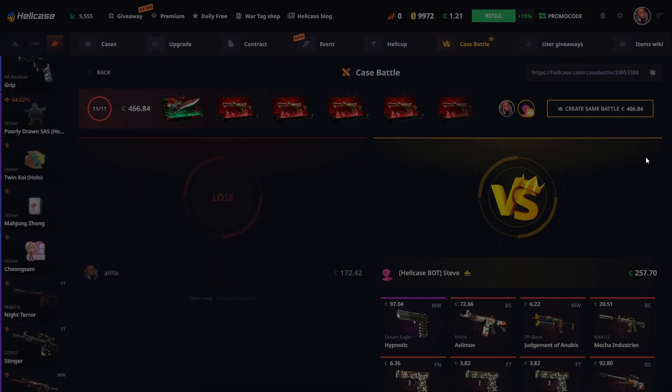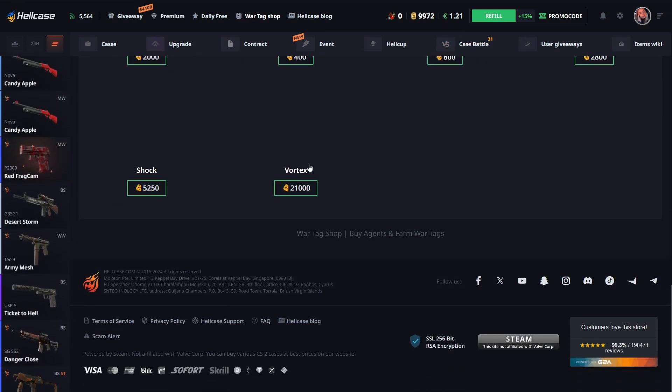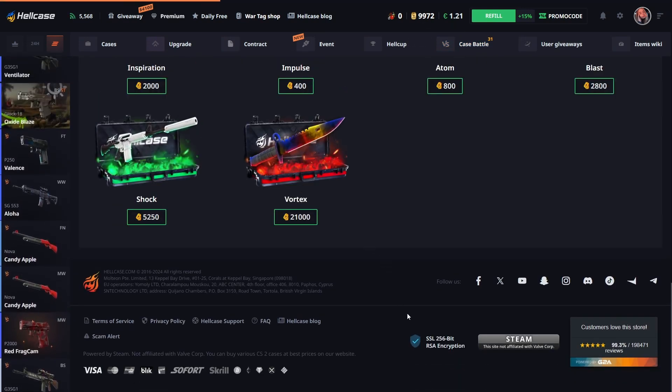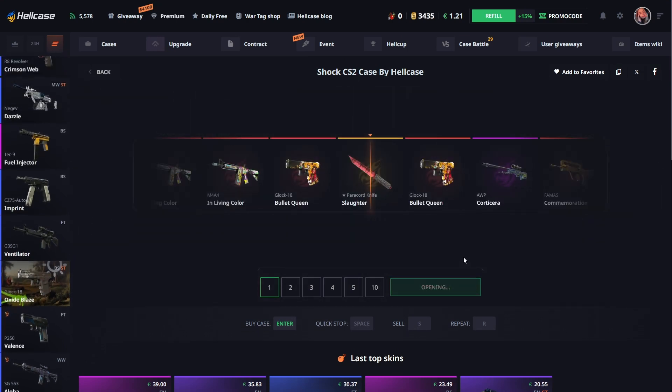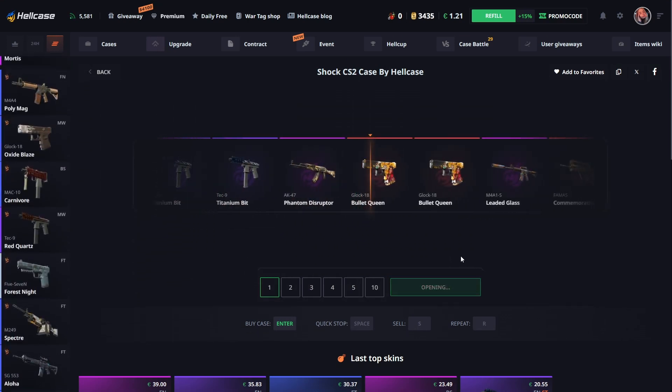Okay, we lose it. But I have the Vortex, I'm gonna go open one of this case.